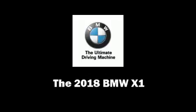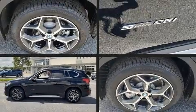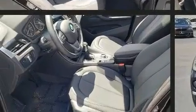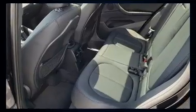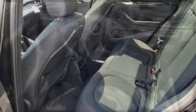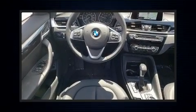You can expect a lot from the 2018 BMW X1. It features a front-wheel drive platform, an automatic transmission, and a two-liter four-cylinder engine. The engine breathes better thanks to a turbocharger, improving both performance and economy.